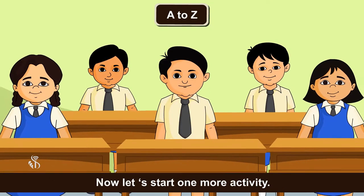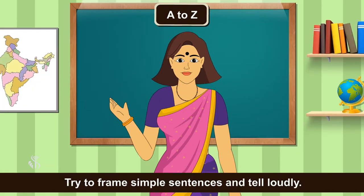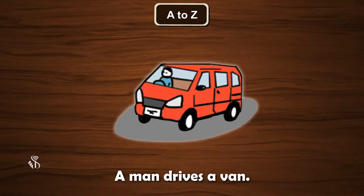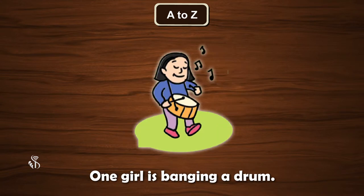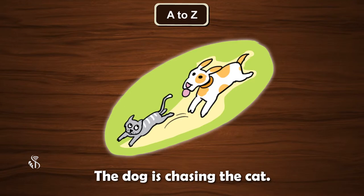Now let's start one more activity. We can see many things done in the picture. Try to frame simple sentences and tell loudly. The boy is flying a kite. Some people are standing on the bus stop. A man drives a van. The sun shines brightly. Children are playing. One girl is banging a drum. A woman is selling vegetables. The cow is grazing. The dog is chasing the cat.